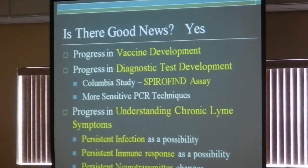Is there good news? Yes. There's actually tremendous progress in vaccine development. If there were an effective vaccine against not just Lyme but the other co-infections as well, everyone in Dutchess County would benefit enormously. There's also progressive diagnostic test development — we're starting a study looking at a test called Spirofine, an assay developed and used in Europe and Germany. It can actually be a marker of active infection: if it's positive, the spirochete is there; if it's negative, the spirochete isn't. We'll be studying it in Dutchess County, Martha's Vineyard, Pennsylvania, and other places.